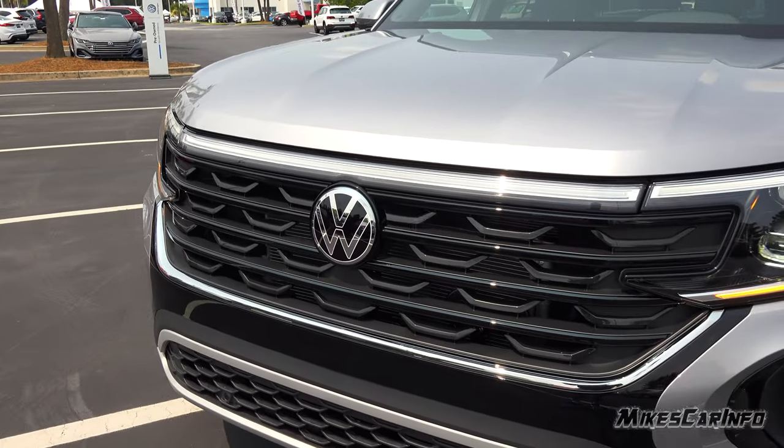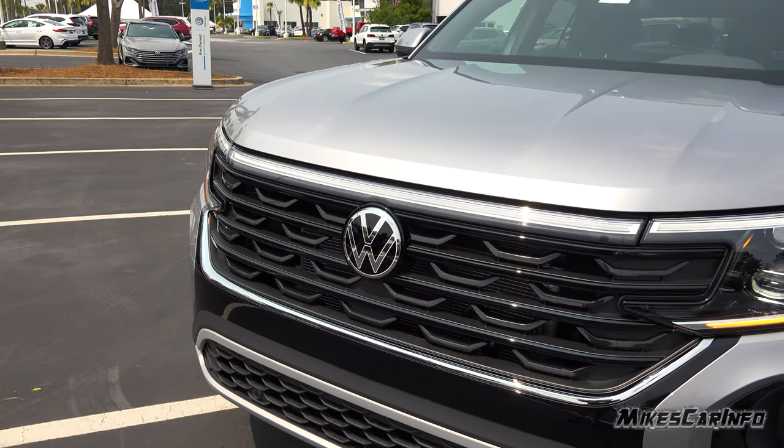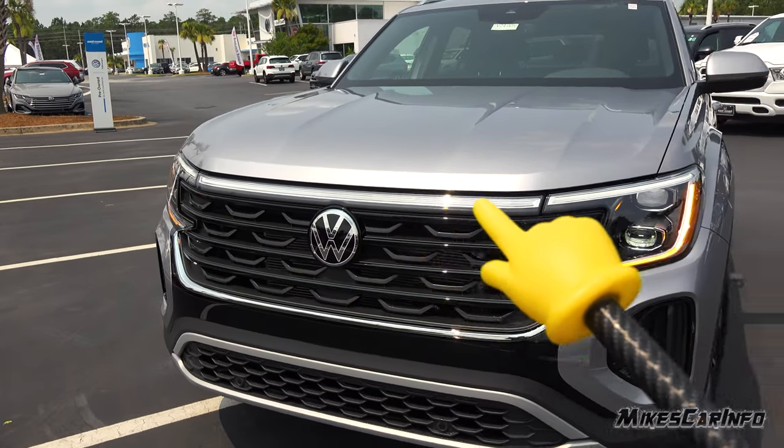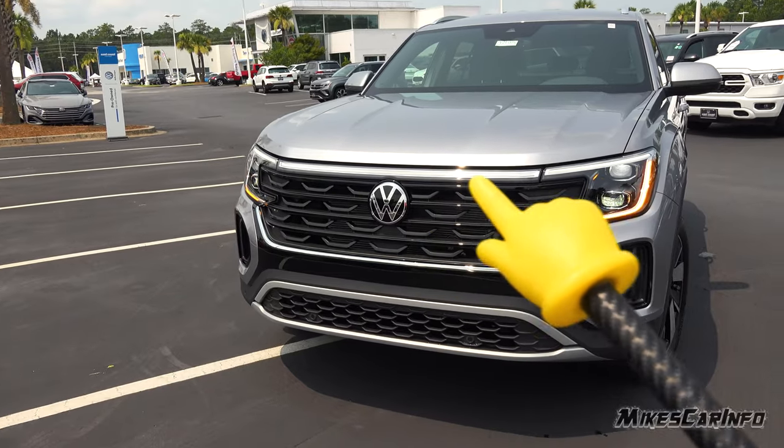One of the main things that stands out, especially in low light, is that the badge illuminates here — softly at nighttime. Same thing with the back; there's red in the back, white here in the front, and then there's an LED strip that goes all the way from one side to the other, which is more pronounced at nighttime.